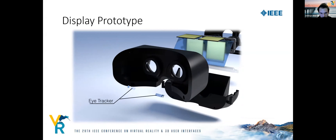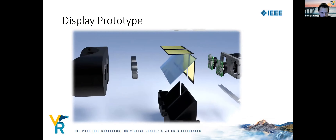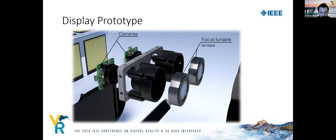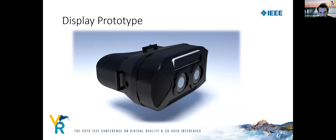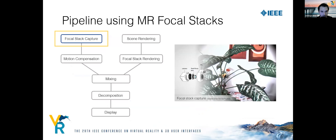For recording the environment, we use two industrial cameras and two focus-tunable lenses to control the focus distance of the cameras. In our pipeline, we first capture the focal stack to obtain a collection of differently focused images.